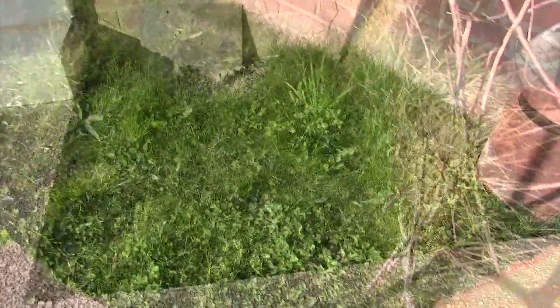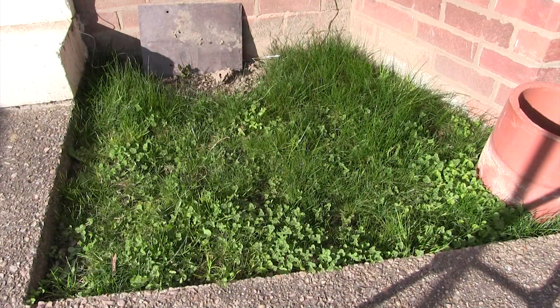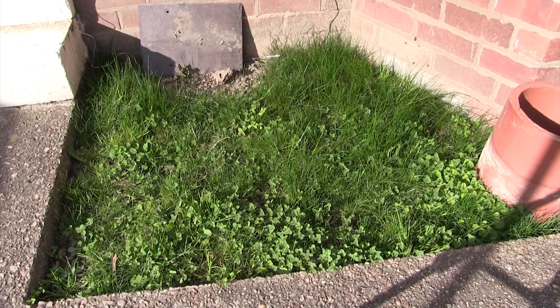I've told people about them in the past and there are instances when people have asked me if I'm sure. I think a lot of people don't expect bees to mine or make a home in the ground. So my aim was to capture them emerging and going down into the holes.